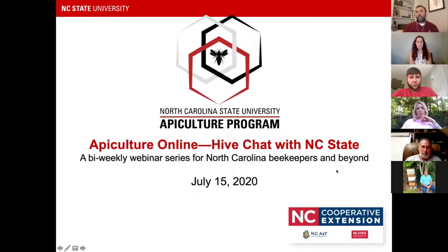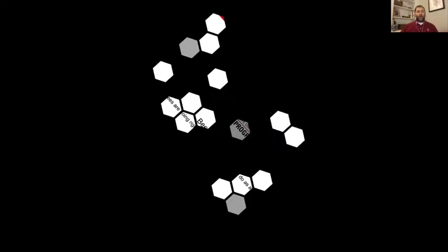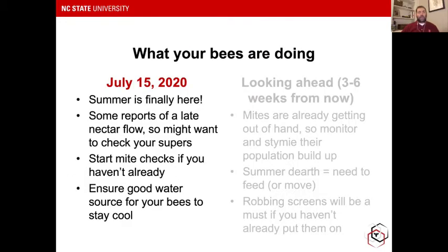I'm going to start with our typical first segment where we talk about bees in season. This is especially helpful and important for beginner beekeepers and hobbyist beekeepers to talk about what the bees are doing right now and what you should be doing and thinking about as a beekeeper. It's the middle of July and summer is finally here.